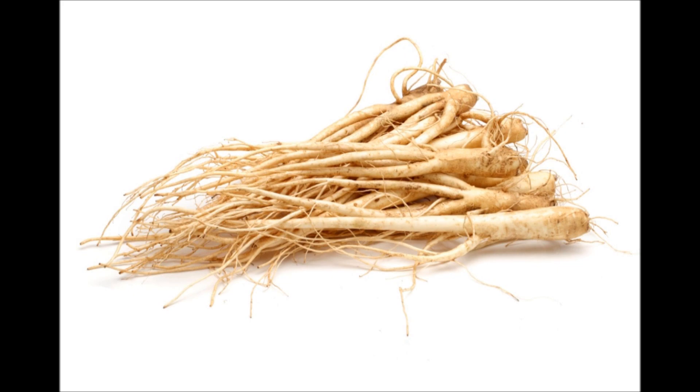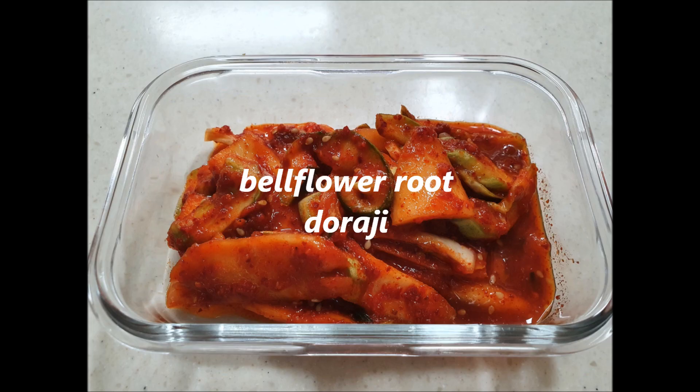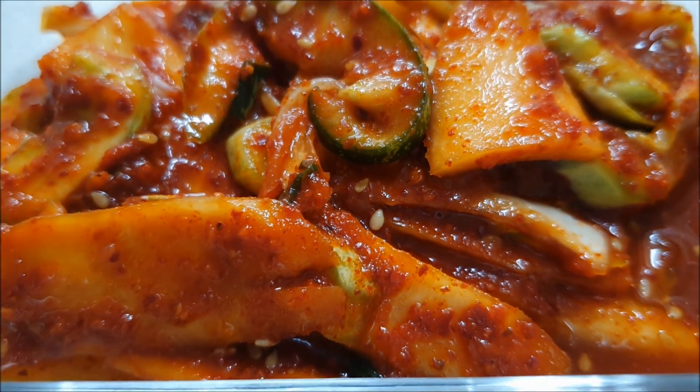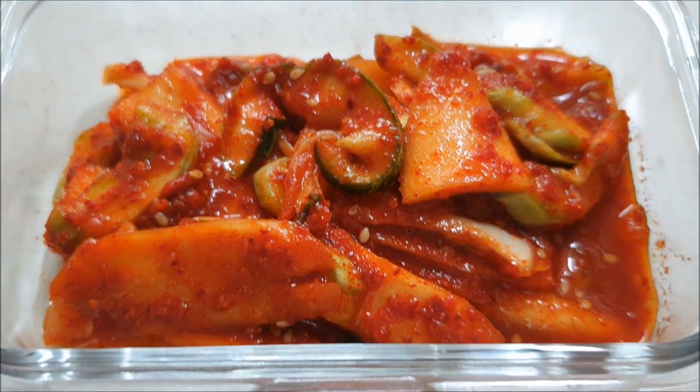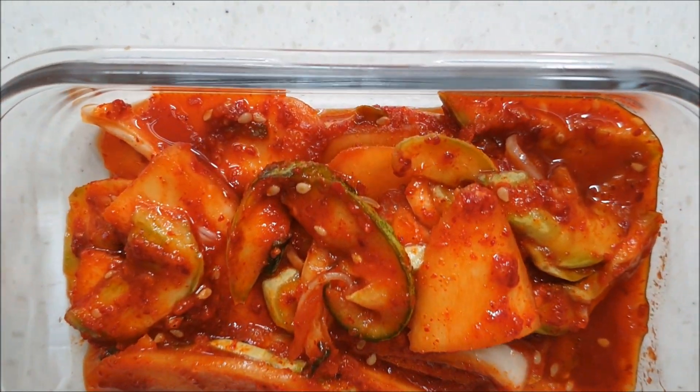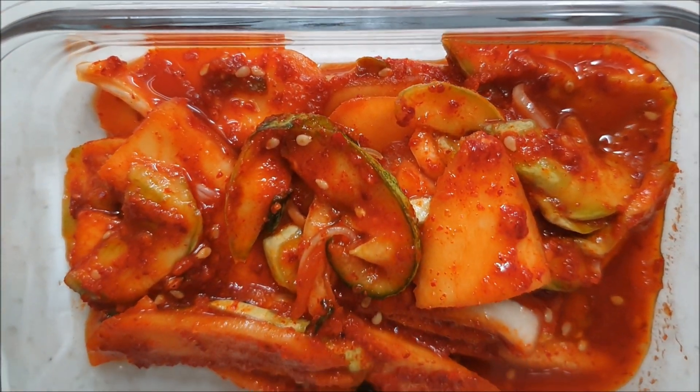Do you know what a bell flower is? I guess we don't have this in the Philippines, but maybe you have it in your country. Koreans actually eat the root, which looks like ginseng. It's a little bit bitter but tastes just good, like ampalaya in the Philippines. Sometimes they add squid into the ingredients to add more taste and variety.